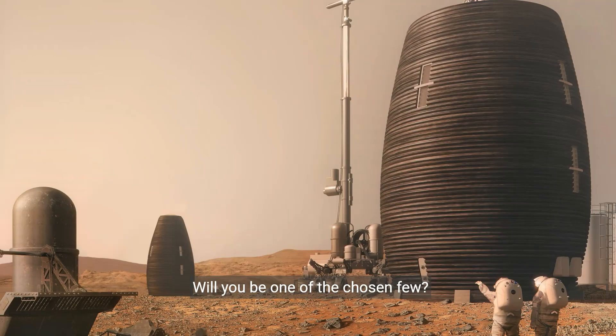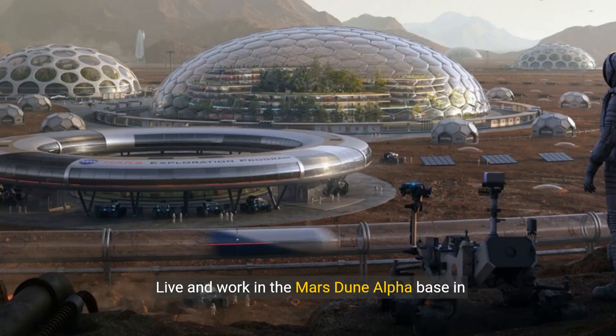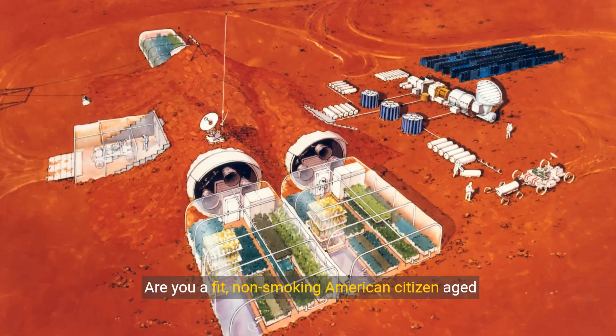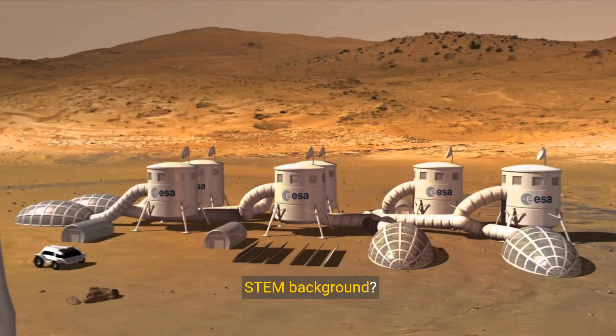Will you be one of the chosen few? Step into the shoes of a simulated Mars astronaut. Live and work in the Mars Dune Alpha base in Houston, Texas. Are you a fit, non-smoking American citizen, aged 30 to 55, with a passion for space exploration and a STEM background?